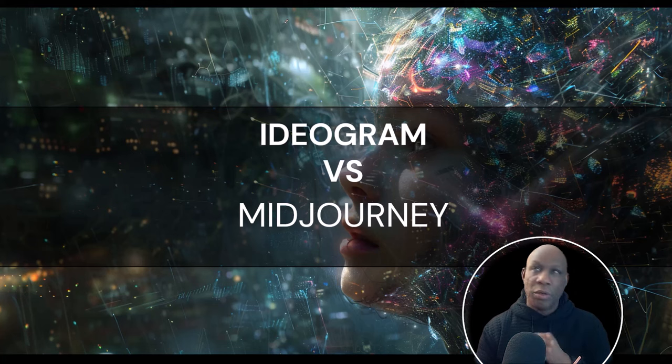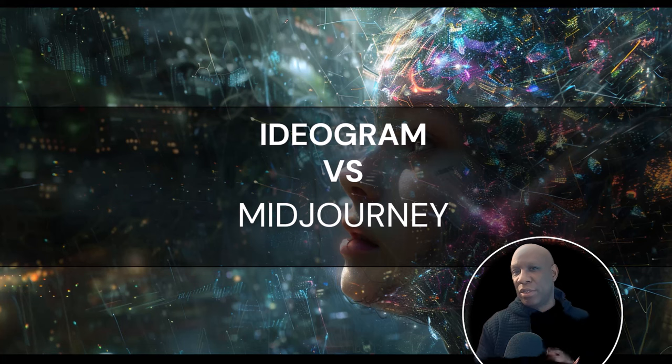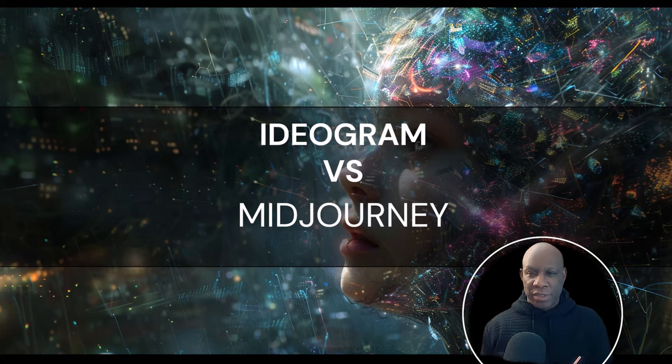What is going on, creative? So Ideogram has a new release, and we want to answer two questions. First question: is Ideogram good enough to become part of the workflow? And the second question is, how best does it fit into the workflow?